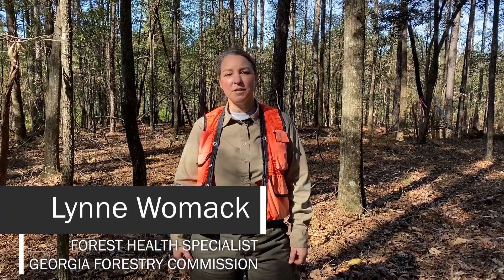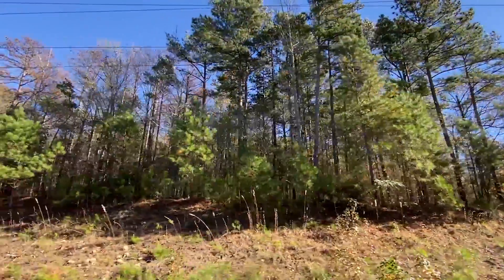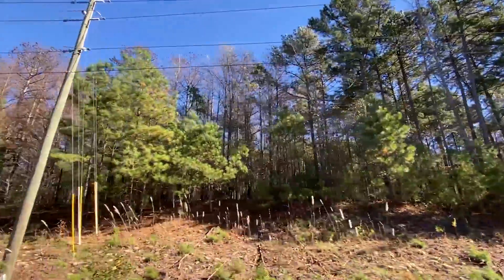We're here today in the Piedmont of Georgia in a mixed pine-hardwood stand that has both loblolly and shortleaf pine. They are approximately 50 years old and have been regenerated naturally. This stand was found by one of our local foresters driving by who saw some dead pine trees, so we thought we'd check it out. Let's go see what we can find.